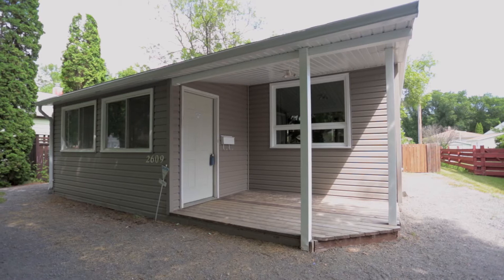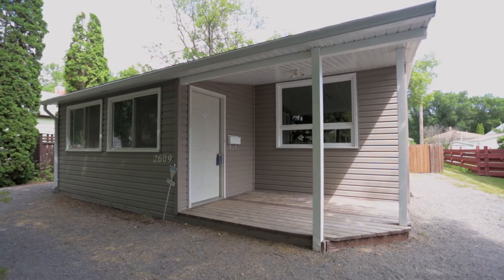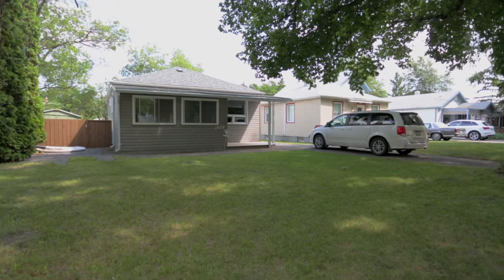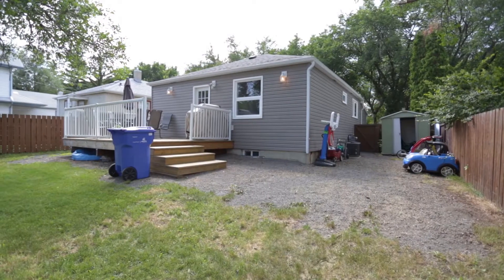Welcome to 2609 Lindsay Street, located in the highly desirable area of Arnheim Place. This home is just steps away from Candy Cane Park.